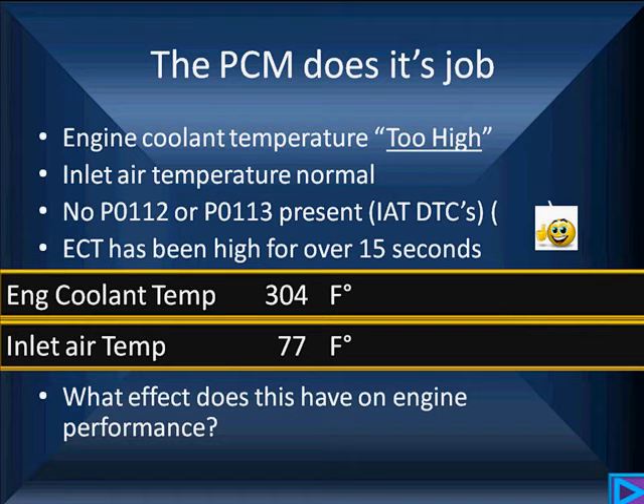Now the PCM does its job. Coolant sensor is too high, end of aperture is normal, there's no P0112 or P0113 present, and the ECT has been high for over 15 seconds. What effect will this problem have on engine performance? Are you running into a cold misfire? If the engine coolant is calibrated too high, we don't go into cold enrichment, and without cold enrichment we get misfires.